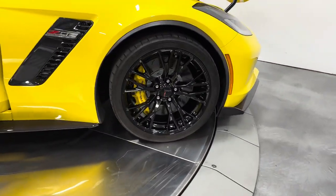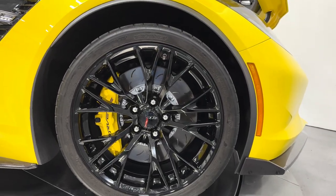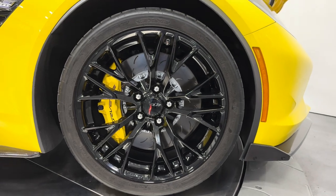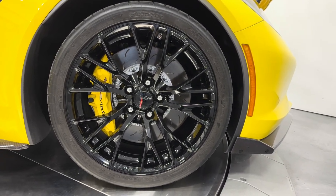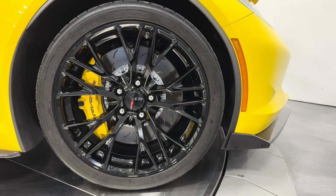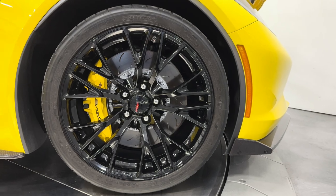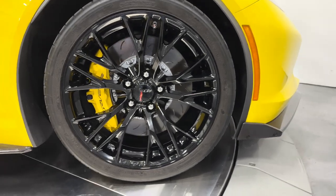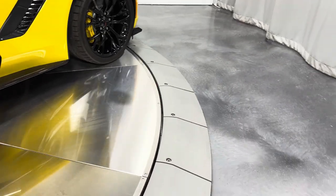We'll check out the front wheel here. You can see the front brakes really fill up that front rim. The yellow calipers do say Corvette on them and they really stand out with the yellow. Front tire size is a 285/30 ZR19 — a nice staggered wheel design, and they are super wide in the front as well.